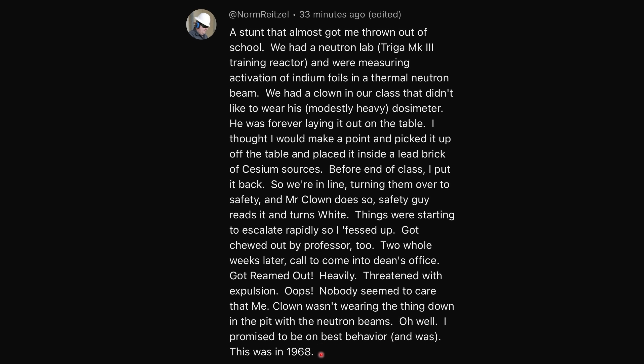This was in 1968. So if you didn't pick up what happened — because he put the dosimeter inside the lead-lined container with all the cesium sources, that dosimeter picked up a really high reading. When the guy handed it back, the teacher freaked out because he thought that kid was super radioactive. Yeah, that's pretty scary.